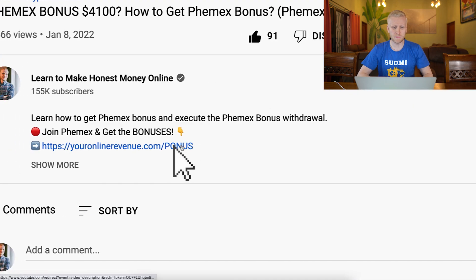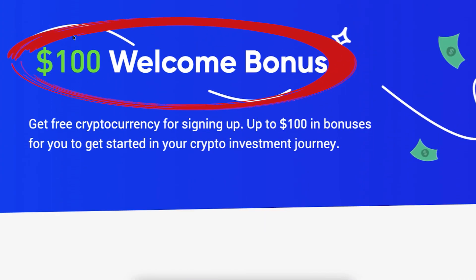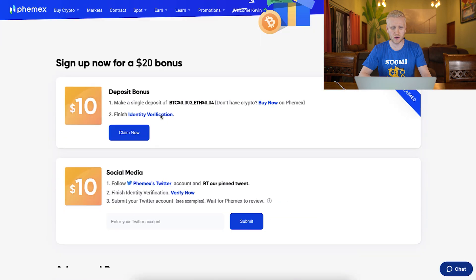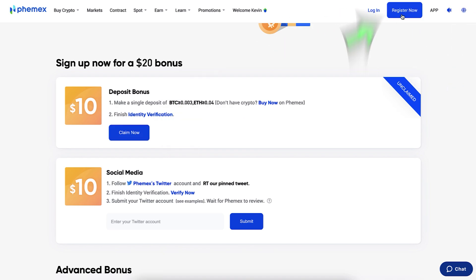Now let's go through the sign-up process and the welcome bonuses. The first step is to click the link in the description to get the best bonuses. You will land on a page where it says $100 welcome bonus — get free cryptocurrency for signing up, up to $100 in bonuses to get started in your crypto investment journey. You can click 'Claim Now' or 'Register Now'.